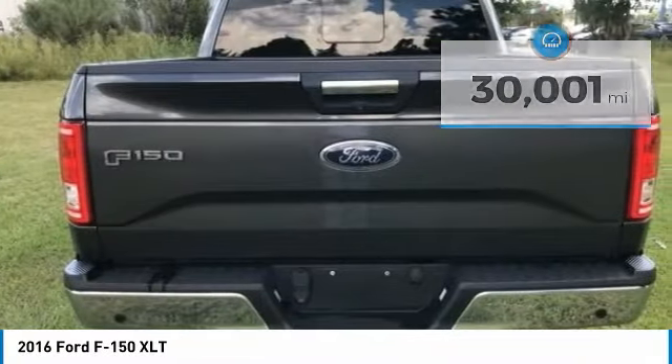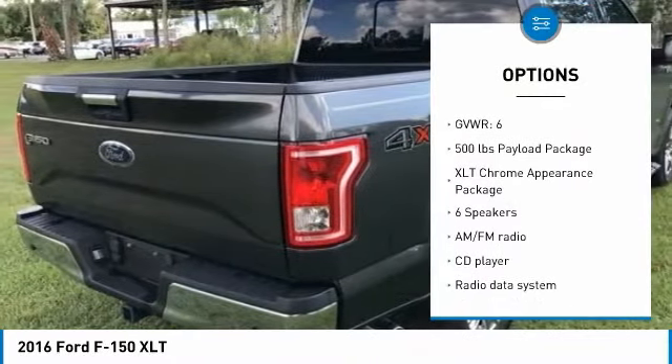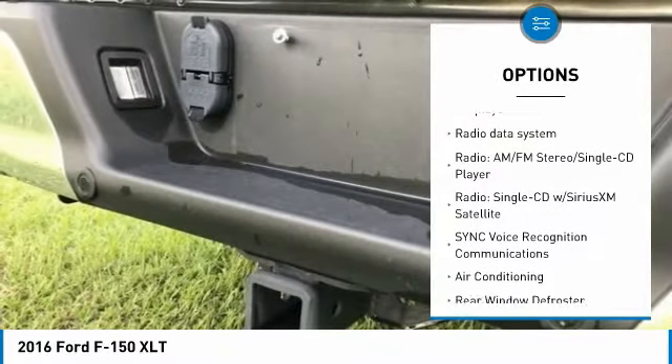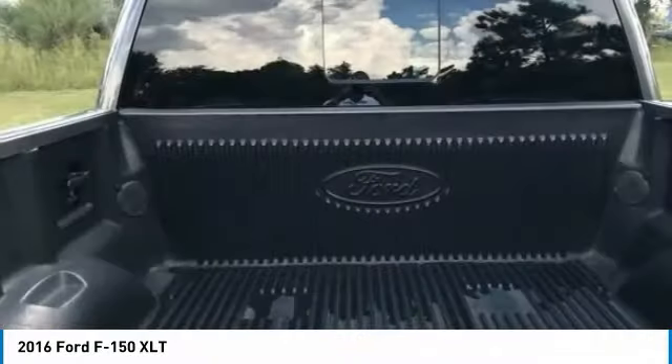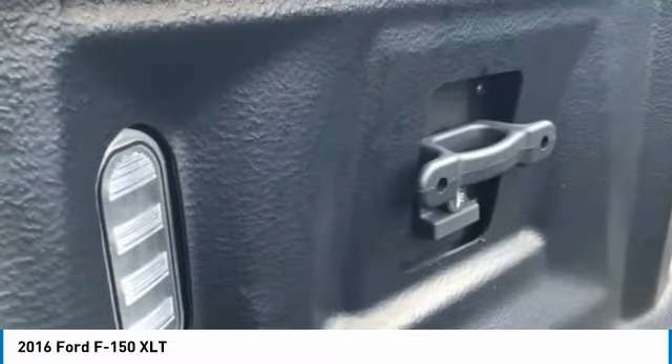Here are some of this vehicle's great options: stability control, keyless entry, steering wheel audio controls, remote engine start, traction control, anti-lock braking system, navigation system, backup camera, Bluetooth, and panoramic sunroof.